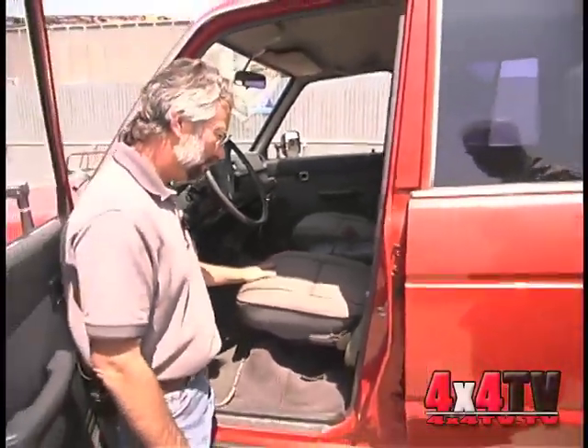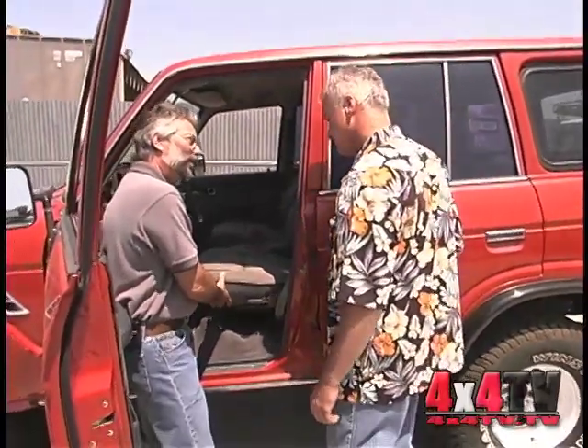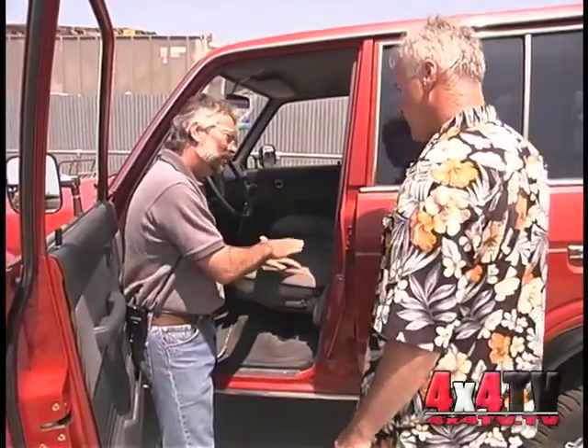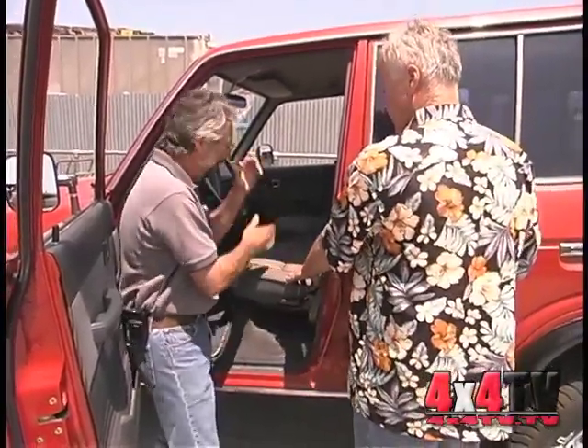We do produce them here at Specter Off Road. Now, are yours seat covers like we used — your replacement seat covers on the 40? This is actually a reupholstery kit. But we do also have a slip cover to go over and protect what you've reupholstered. So you have both — a reupholstery kit in the tough duck. Yes.